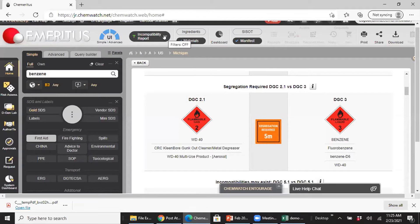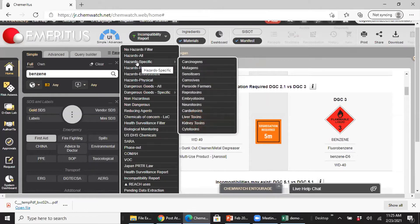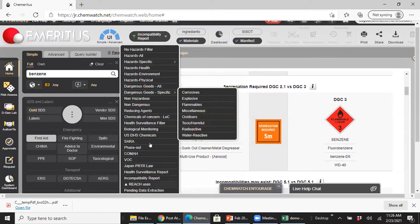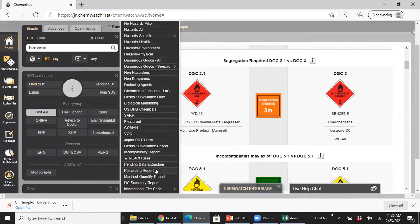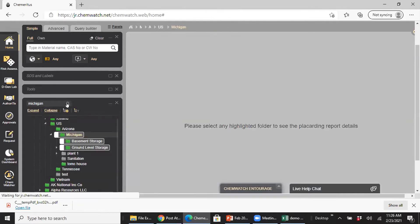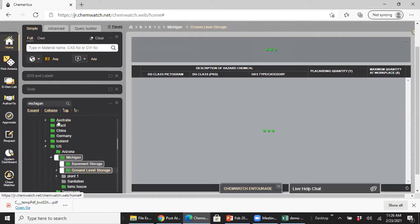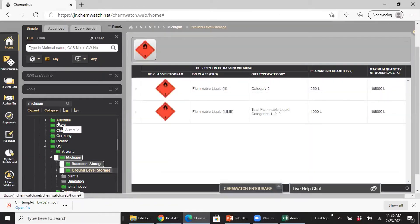Our system easily handles placarding because of how we extract data — we extract 70-plus data points and link ingredients to the regulatory library we maintain. So you get all this filtering capability: show me everything that's a carcinogen, an embryo toxin, a corrosive. We have many filters already built in, including placarding. When I click on placarding, it shows me which locations have hazardous materials. If I go to ground level storage — which could be a standalone location or a room in a building — you'd hang these placards outside that room.